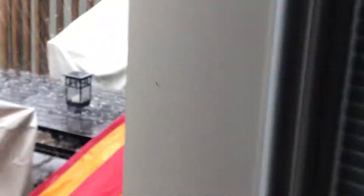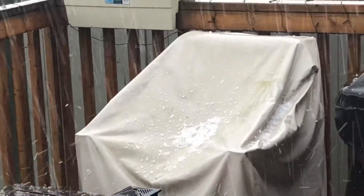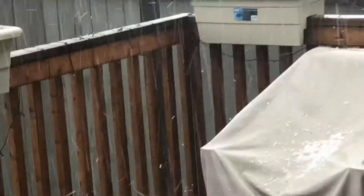Is it little crumbs? No, that's too much. Is that little crumbs? No, sweetheart. It's like little pieces of ice. Whoa! What is happening? It's too much! It's too much!